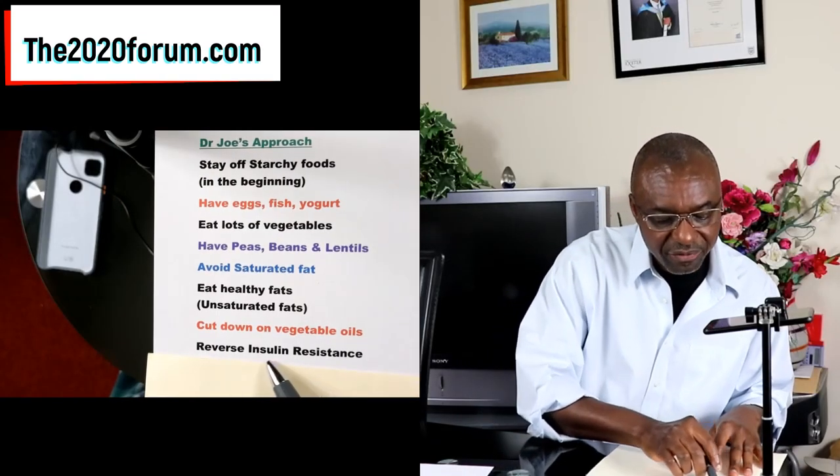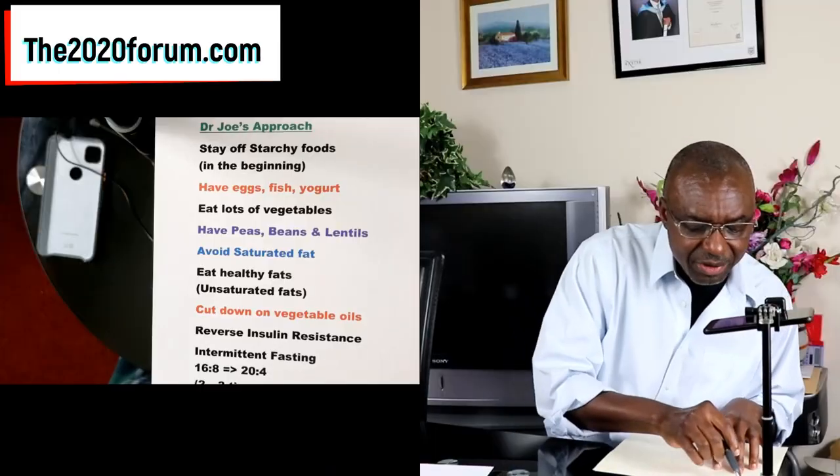Cutting down on vegetable oils will help your pre-diabetes and type 2 diabetes. Next, we want to reverse our insulin resistance — there are ways around this and I'm going to do a separate video on that. All of these steps will help reverse your insulin resistance, but there's one other important thing you need to do. I also put intermittent fasting here — this video was mainly about diet, but I felt I needed to include it.